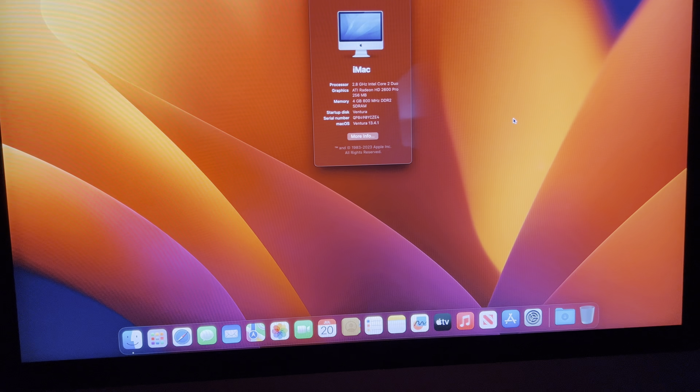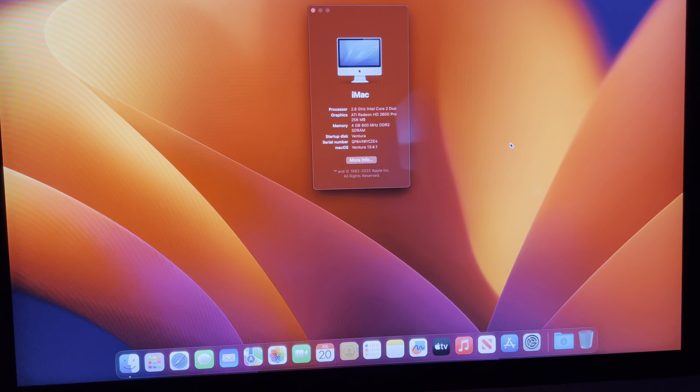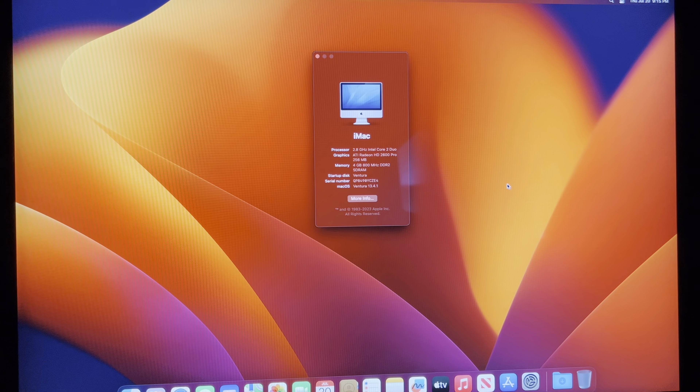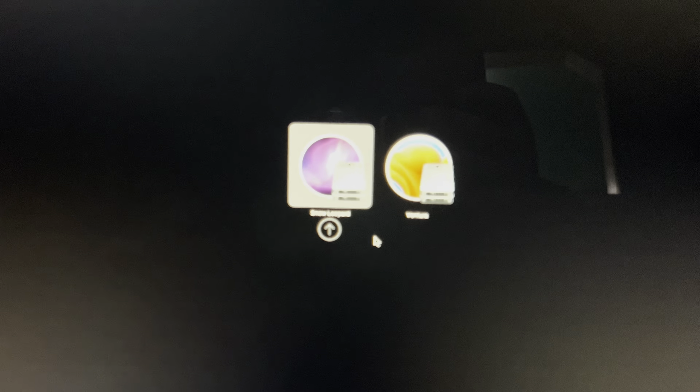This is a 2008 24-inch iMac that I picked up at my local thrift store for $42. This is the note it has on it: iMac 8.1, 24-inch A1225, 2008 vintage.